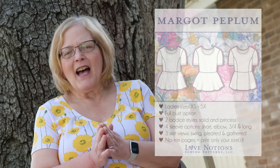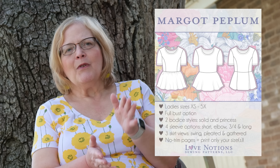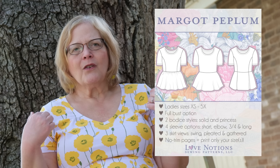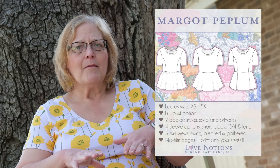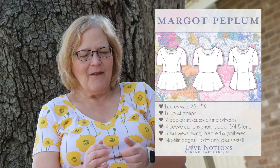Next up, the Margo Peplum. Margo comes in extra small to 5X — a great peplum you can dress up or down, and you can also do a dress. It has a full bust option and two different bodice styles: a princess line or a straight line. You can do swing, gathered, or pleated peplums, and choose between a peplum or a dress length. Definitely go for the Margo Peplum.